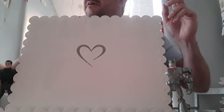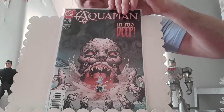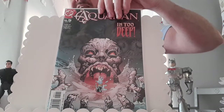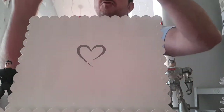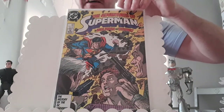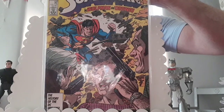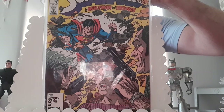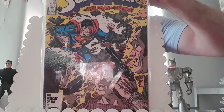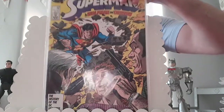Up next we've got Aquaman issue five from 2003 — this is the first appearance of The Thirst. Adventures of Superman issue 428 — this is the first appearance of Bibbo, who is Bibbo Bibbowski, and the first appearance of Jose Delgado, who will appear for the first time as the hero Gangbuster in Adventures of Superman issue 434 from 1987.